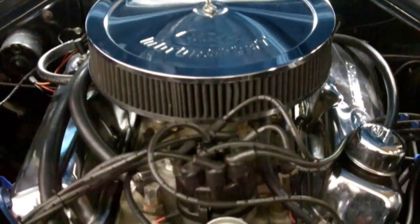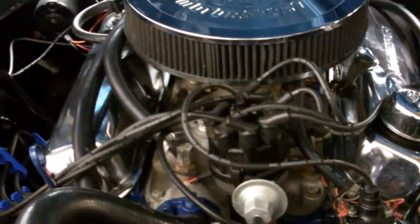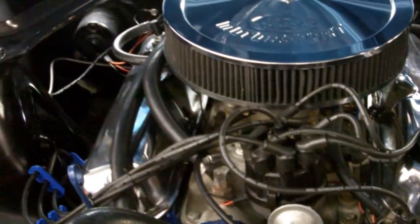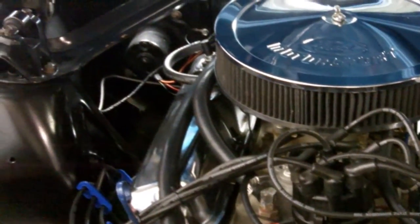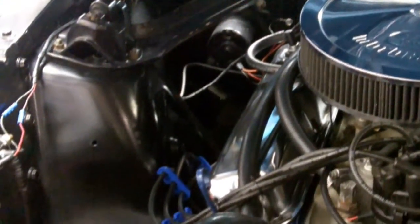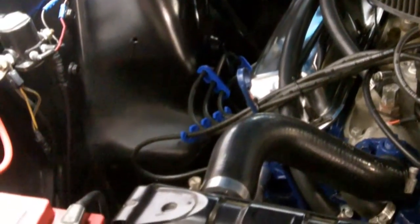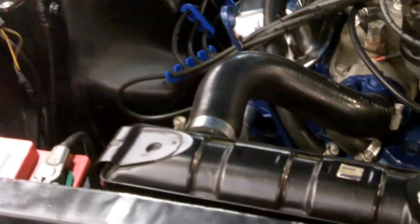This is an A-Code Mustang. Under the hood we have a 289 motor that is beefed up. It has 351 heads, Holley 600 carb, mild cam hooked up to a wonderful 4-speed. It's been owned by the same owner for 33 years and has approximately 78,000 miles on it. I'm going to drop the hood and we're going to take a walk around.